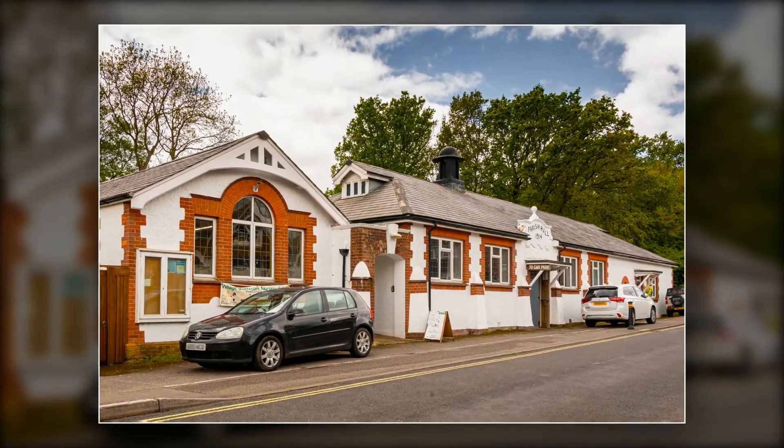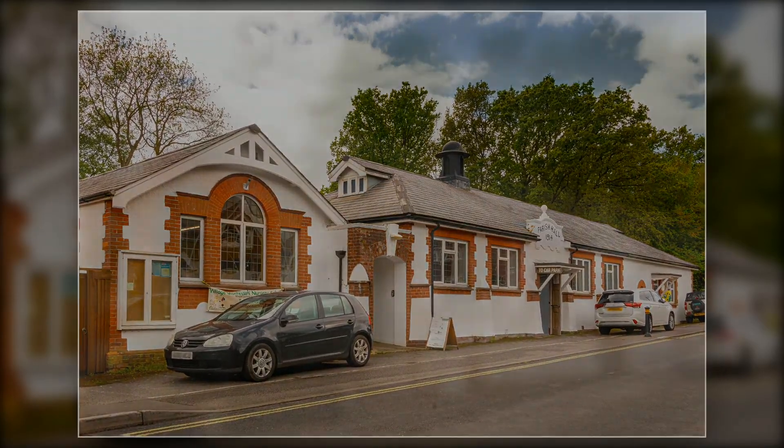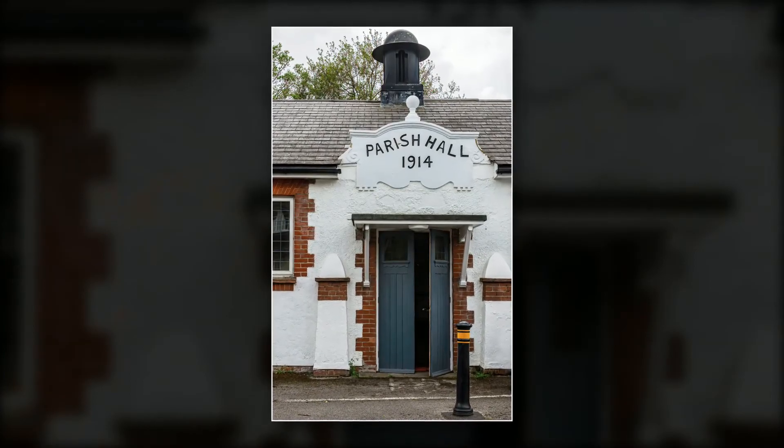The Parish Hall was built in 1914 and includes a stage. It is home to innumerable village activities.